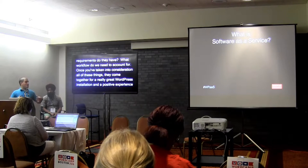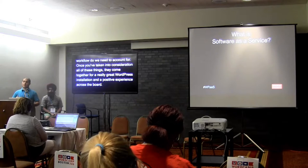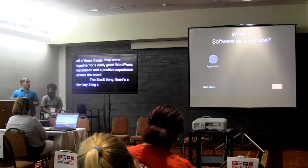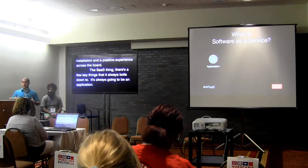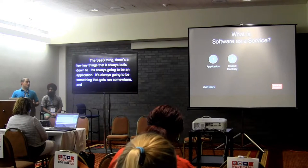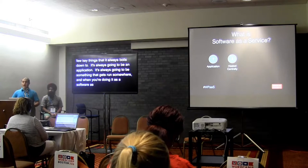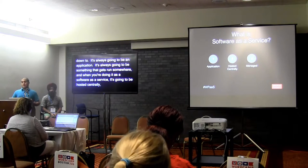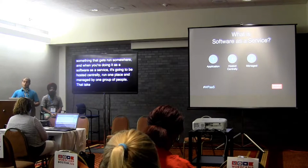What is software as a service? It's kind of a buzzword with different definitions, but there are a few key things it always boils down to. It's always going to be an application, something that gets run somewhere, and when you're doing it as software as a service, it's going to be hosted centrally. It's going to be run in one place and managed by one group of people.